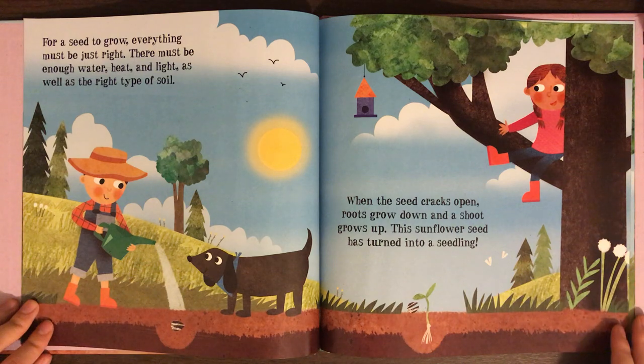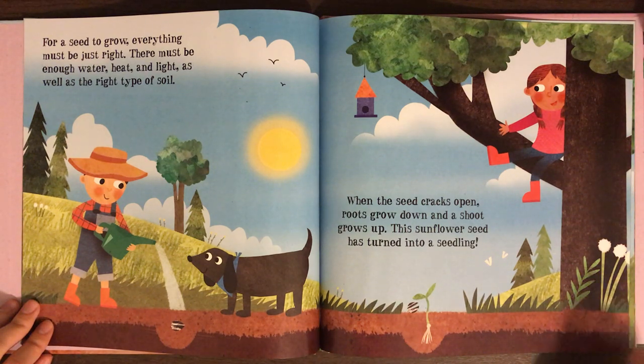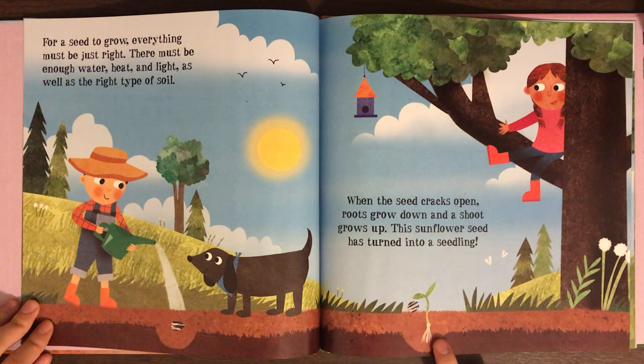For a seed to grow, everything must be just right. There must be enough water, heat, and light, as well as the right type of soil. When a seed cracks open, roots grow down, and a shoot grows up. This sunflower seed has turned into a seedling.